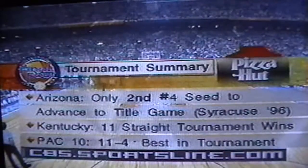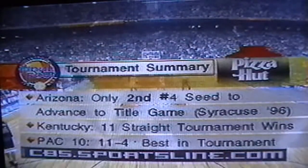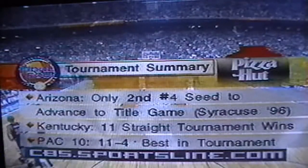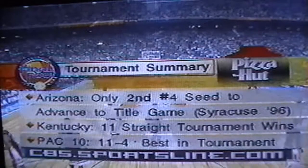Dickerson had missed his last nine shots dating back to Saturday. Rick Pitino doing a little leaner, and then Dickerson headed down court — Rick Pitino right there in the coaching box. Nothing illegal. It's not a charge? No. Looks like he had position. Arizona — only the second number four seed to make it to the title game, and Syracuse last year was the other. In fact, it's the seventh time that a four seed has made it to the Final Four. None of them have ever won the championship.